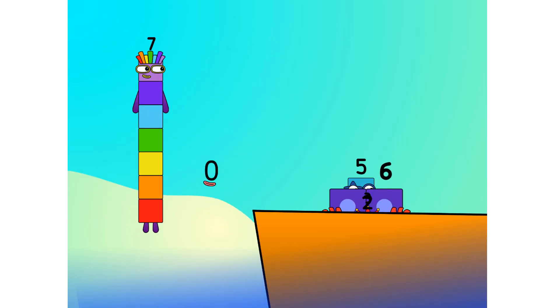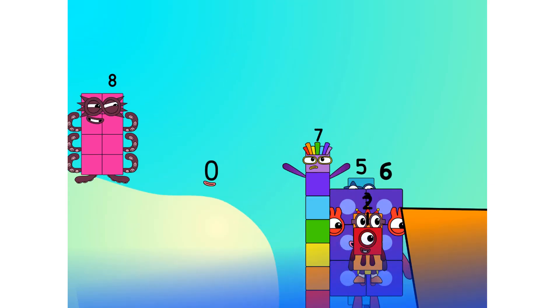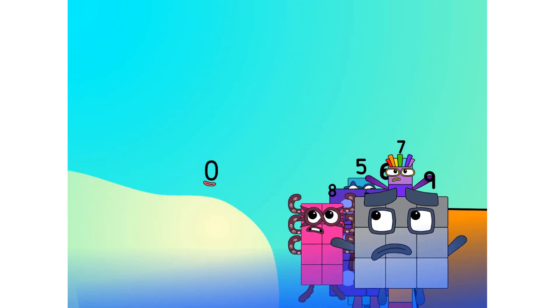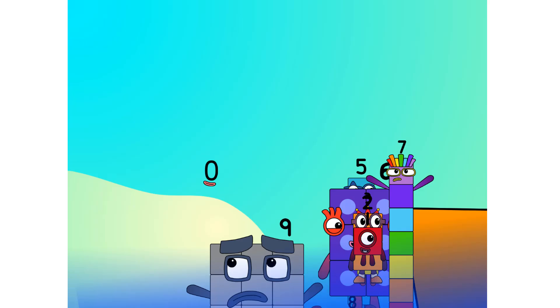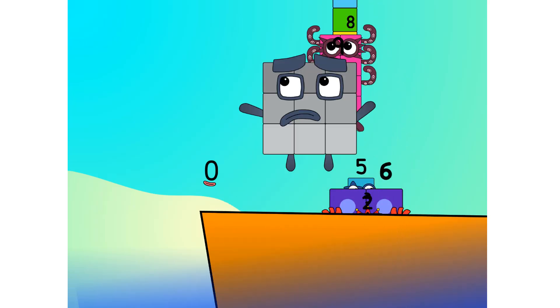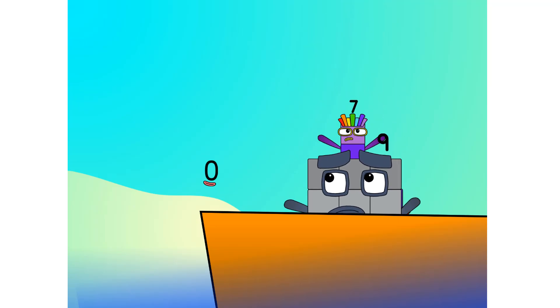Six. Seven. Step lively. Eight. Smartly now. Move along, nine. Blow me down — numbers overboard! Hang on, lads. It's a good thing you know how to swim.